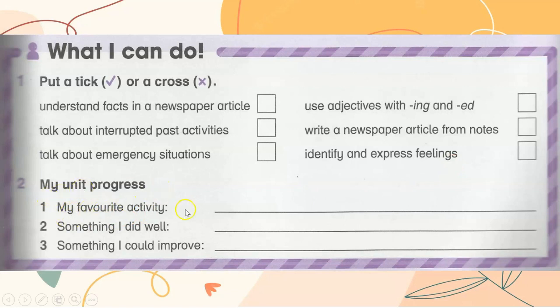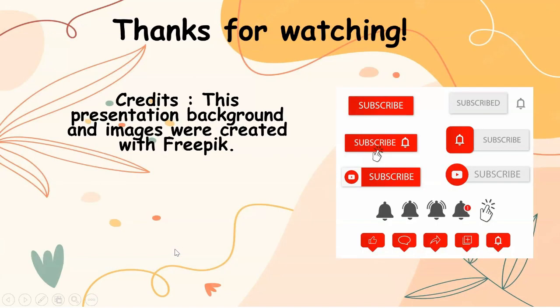My unit progress: my favourite activity, something I did well, and something I could improve. Thanks for watching — do click like and subscribe for more videos.